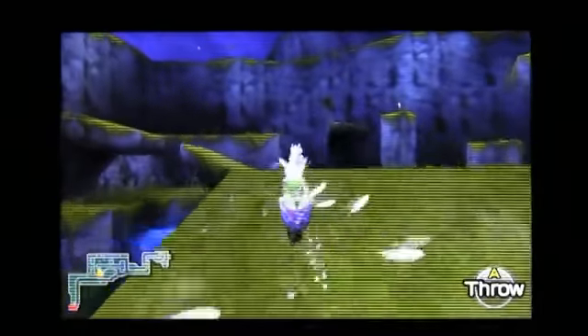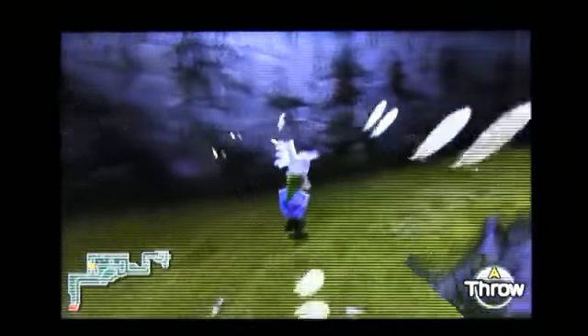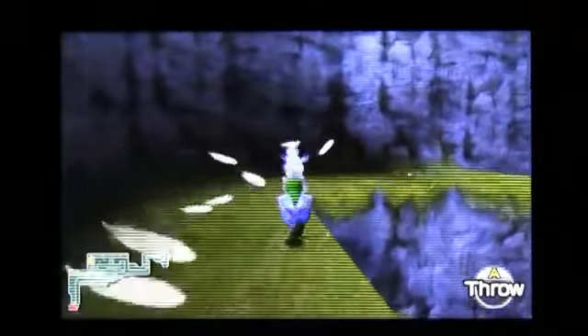Does it change the gameplay? No, but as gimmicky as it sounds, it does make Hyrule seem like a living, breathing world in the palm of your hands.